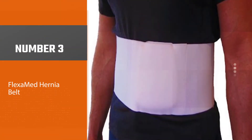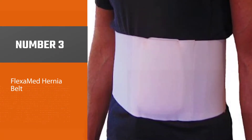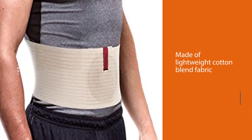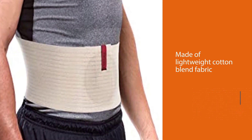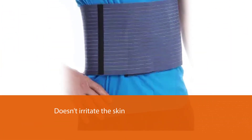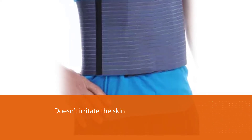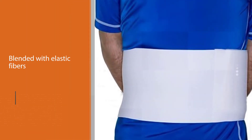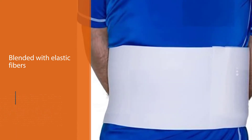Number three: Flexomed hernia belt. This belt is made of lightweight cotton blend fabric that doesn't irritate the skin. The binder is blended with elastic fibers to make sure that it fits nicely and comfortably around your waist. Adjusting the belt is easy thanks to its hook and loop closure. It also comes with a rectangle silicone compression pad that offers better protection and support to the affected area. The binder's cotton construction ensures that the fabric is absorbent,